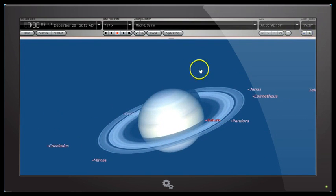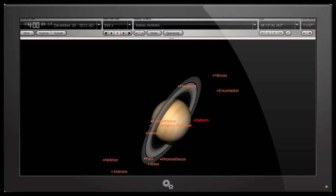Here is the view from Madrid, Spain at 7:30 UTC on December 20. Let's go back to our view from Sydney at four o'clock UTC on December 20 — but before I do, just note the tilt of the ring there. Saturn has tipped on its side! This is what people are saying in YouTube videos and posts on Facebook — they show a before-and-after picture, saying here is Saturn six months ago and here is a picture taken last night and Saturn has tilted on its side.